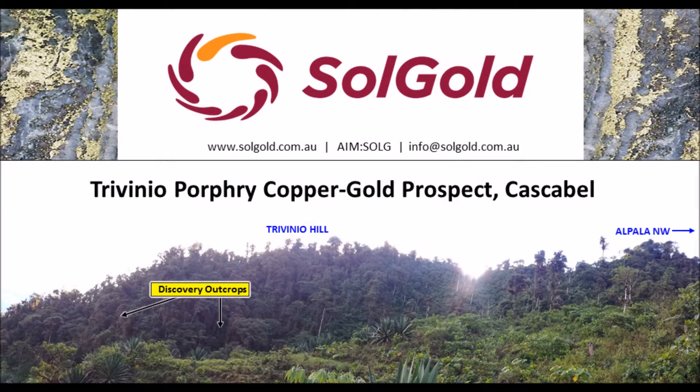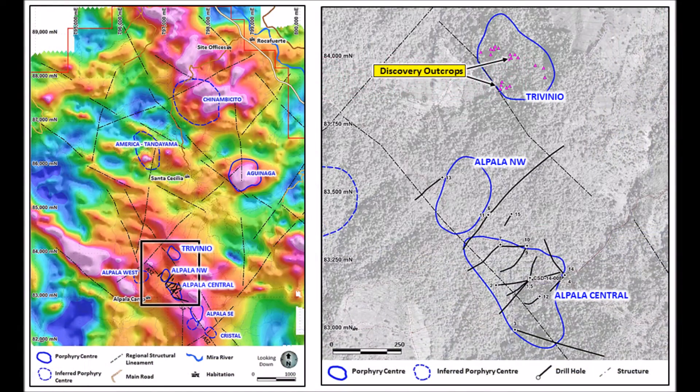The Trevino prospect at Solgold's Cascabel project in northern Ecuador is a high-priority target some 700 metres north of the recently discovered Alpala deposit.